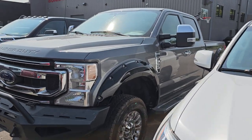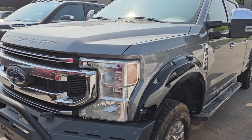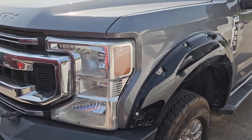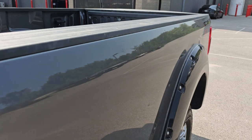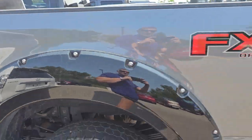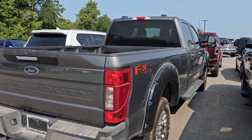Right here I've got a 2022 Ford F350 Crew Cab Longbox Single Rear Wheel — this is the XL package. It has around 19,000 miles on it. We are going to have to fix that headlight, but other than that it's in pretty nice condition. The color is carbonized gray.